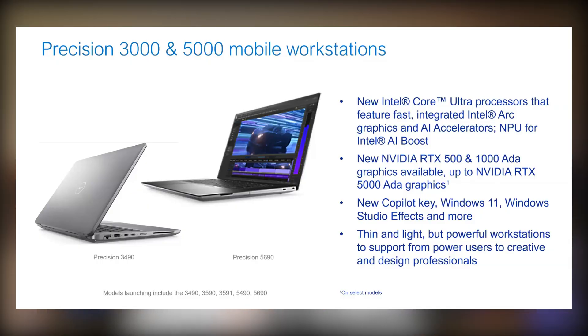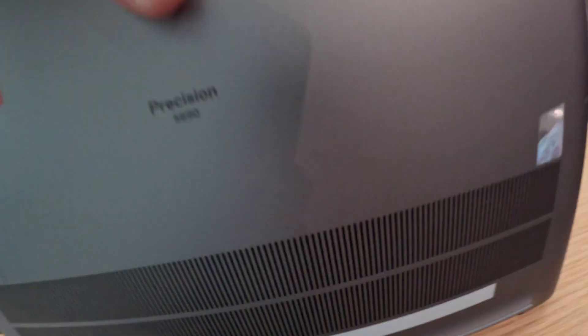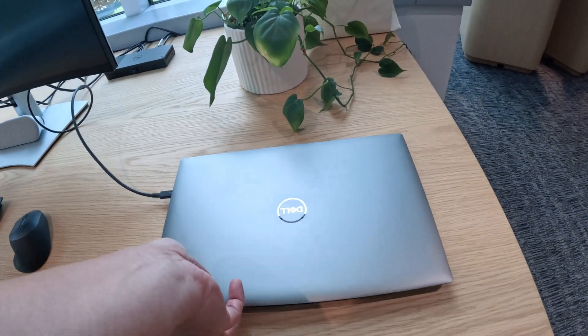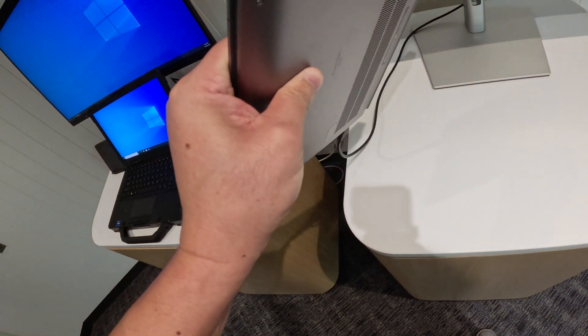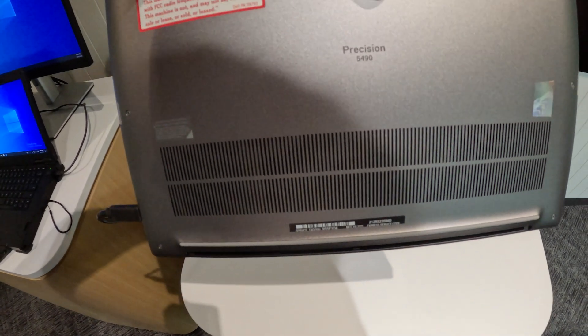Moving on to the mobile workstation, they did a refresh on the 3000 and 5000 series. I got to meet the Precision 5490 and the 5690 — that's the 14 and 16 inch. You'll notice the numbers end in 90, which means they're the 2024 versions. I'm very happy to say the Precision 5690 still has the HDMI port — absolutely fantastic. Love seeing the HDMI port on business computers; Dell can listen to feedback. The 5490, however, still only has Thunderbolt ports with no HDMI port. The 5000 series also still has the OLED display option.